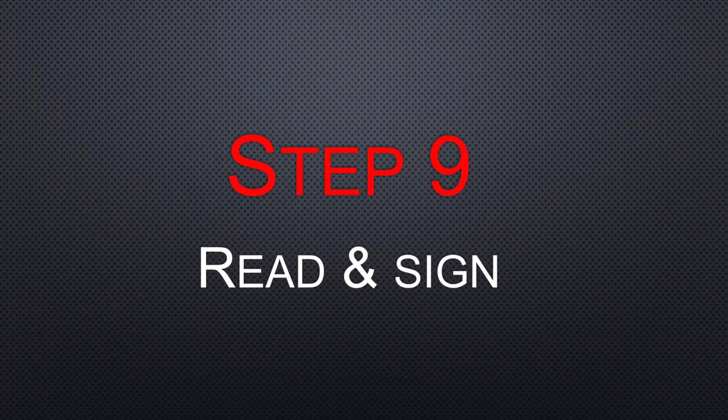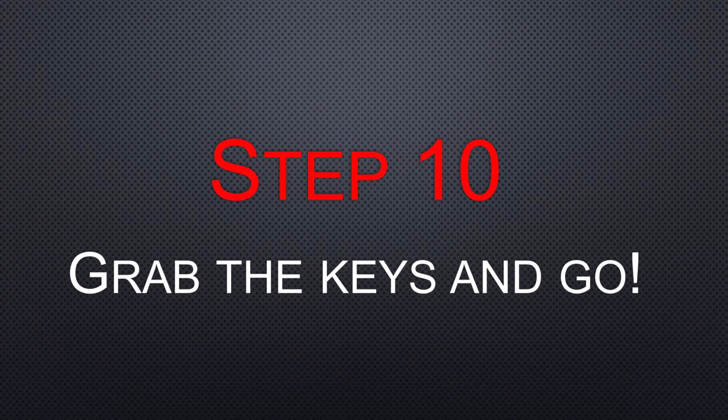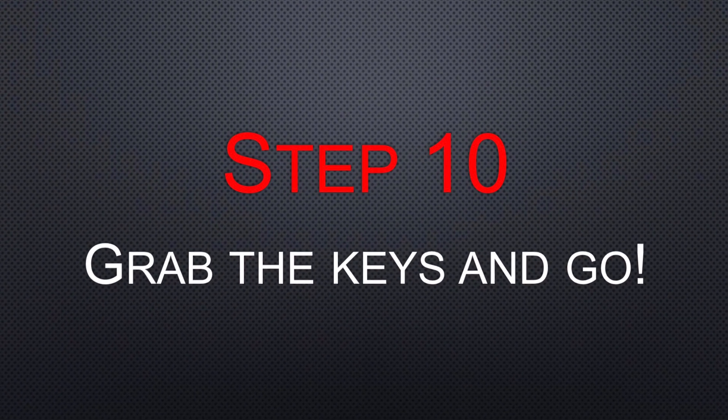Step nine: read everything. If you're comfortable, sign. And then step ten: grab those keys, get out of there, and go enjoy your new ride.